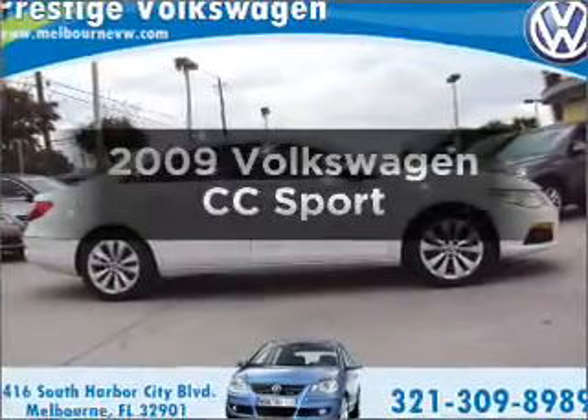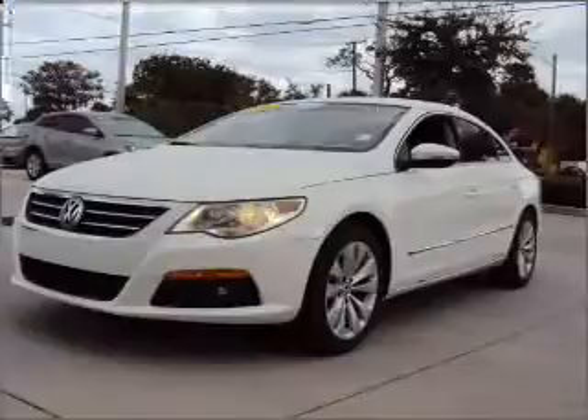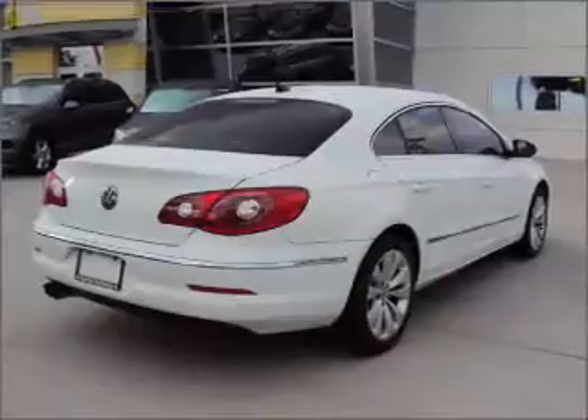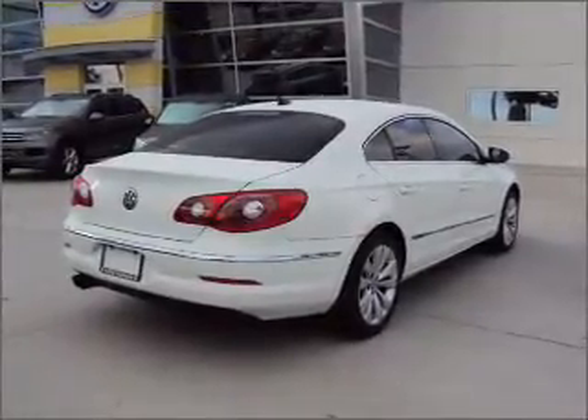Presenting the 2009 Volkswagen CC. If you're looking for a first-rate auto, this one could be yours today with an efficient four-cylinder engine connected to a smooth-shifting six-speed automatic transmission. Premium wheels give a more luxurious look.